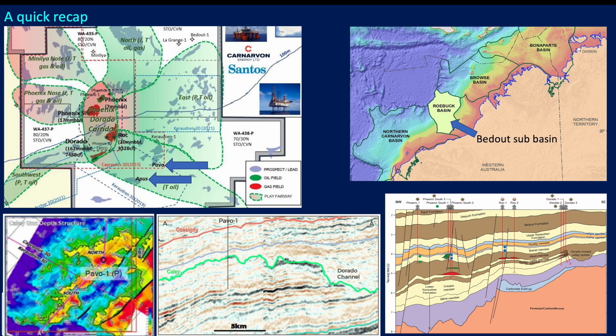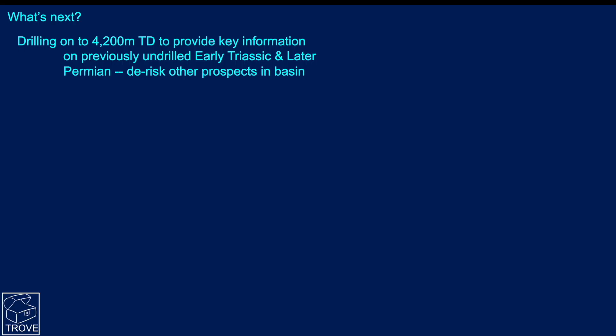The well is continuing, drilling all the way down to 4,200 meters total depth to evaluate the early Triassic and late Permian. This will de-risk a number of prospects in the area, inform about reservoir quality and potential source rocks, and confirm whether there is a reef play in the late Permian section.